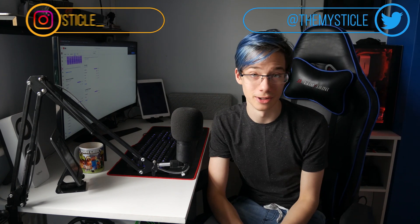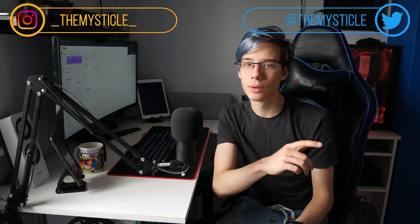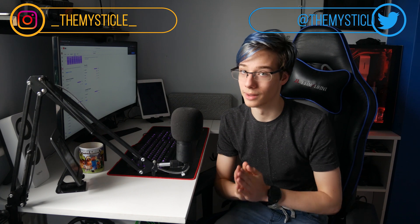Follow me on social media — I want to hear what you guys have to say. Once again, if you want to see future videos make sure to subscribe, ding my bell, and I'll see you in the next one. Peace.